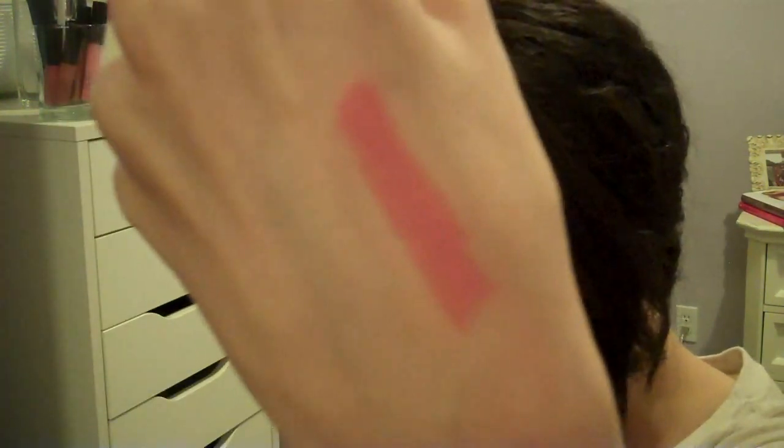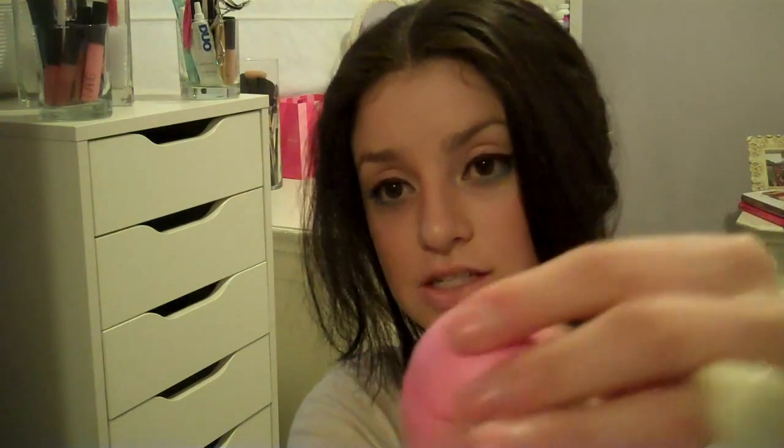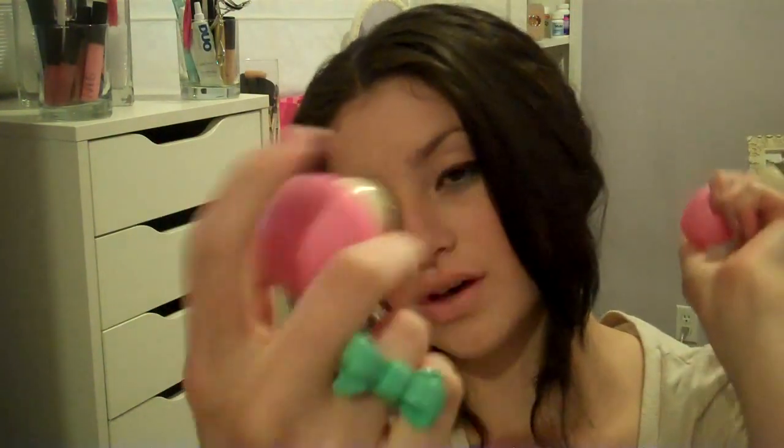Then I went to MAC to turn in my six recyclable items. If you didn't know, if you return six used MAC items after you finish them, you get a free lipstick. So I got Please Me — it's just a pink color, kind of looks like Snob but a little darker. And I got this EOS chapstick, which is what I was talking about before. It's circular. I have the orange one but this one is strawberry and it's pink — it smells good.